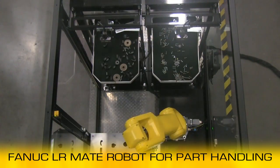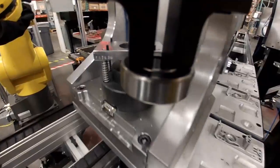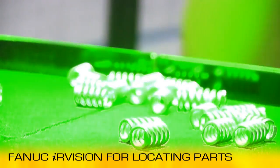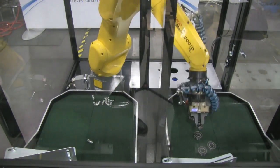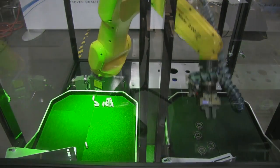This system uses FANUC's LR Mate series robot for part handling. FANUC robots provide the speed, precision, and reliability required for handling these small parts. The system also utilizes FANUC IR Vision to locate parts on the fly. These vision-guided FANUC robots allow the system the distinctive ability to feed different components in multiple sizes and geometries.